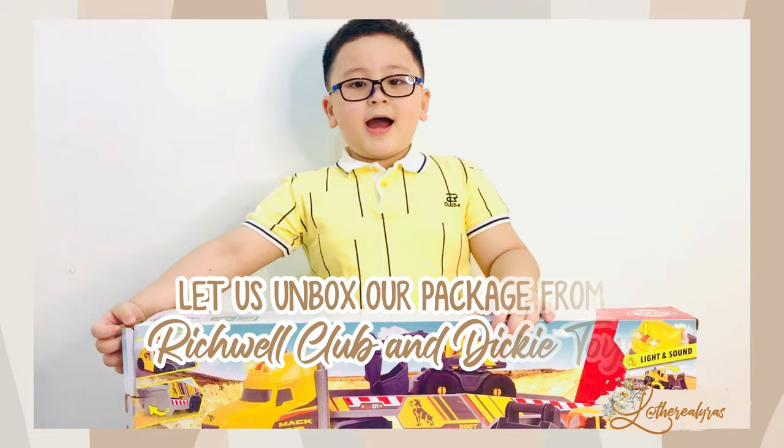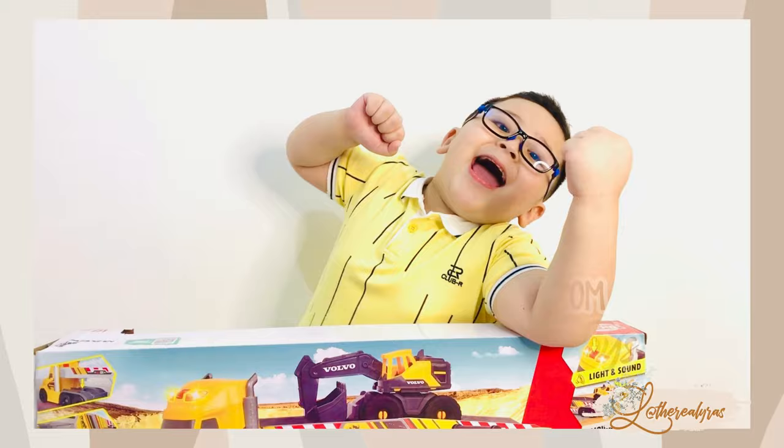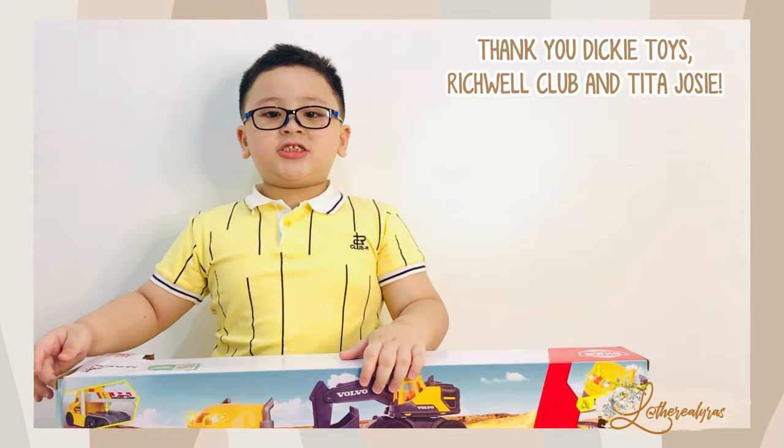Hi guys, my name is Caleb. Let's unbox these trucks from Dickey Toys. Thank you Dickey Toys, thank you Little Club, thank you Tita Josie for my toy.